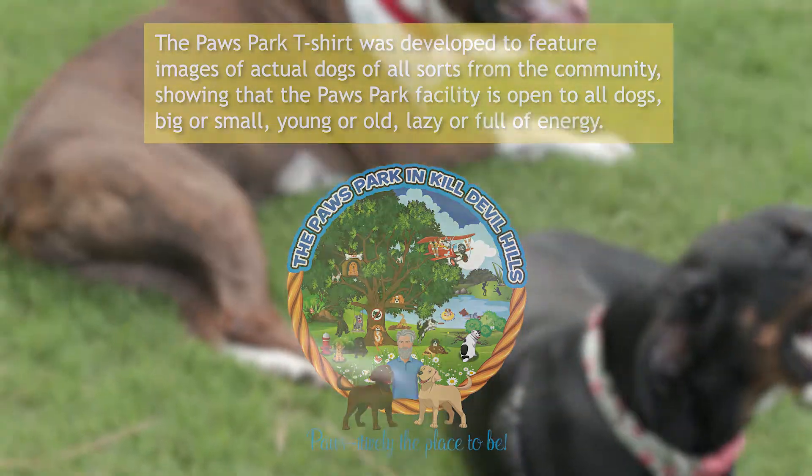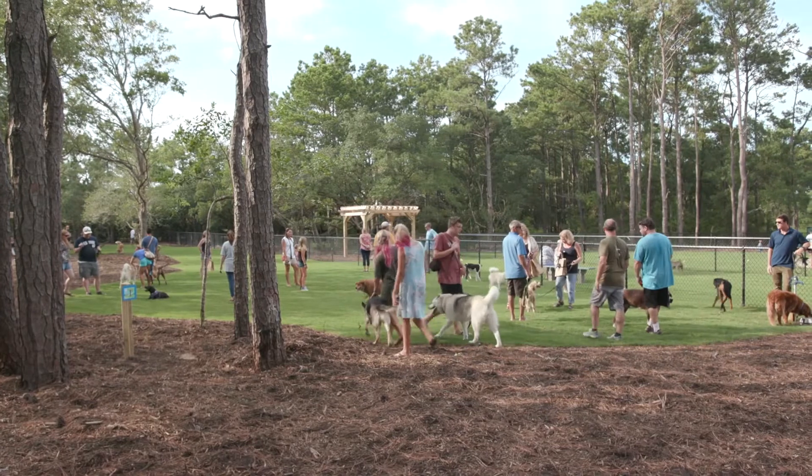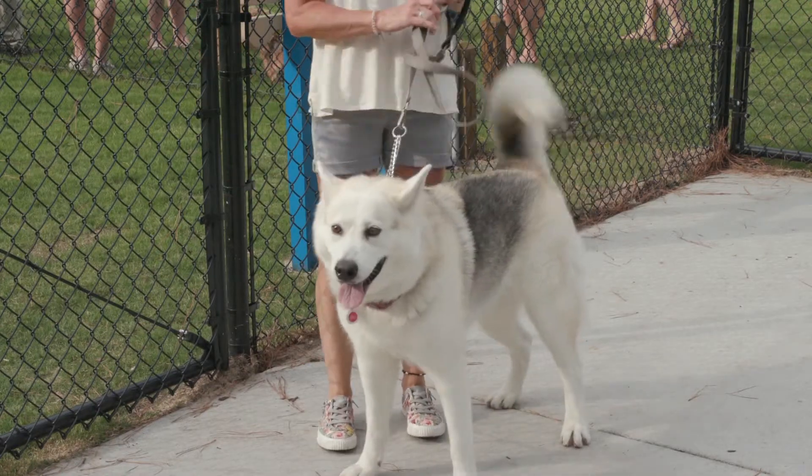My name is Ross Cipriano, I'm the grounds supervisor for the town of Kill Devil Hills. We have three sections: a section for small dogs under 35 pounds, a section for large dogs over 35 pounds, and a smaller section for older dogs and puppies.